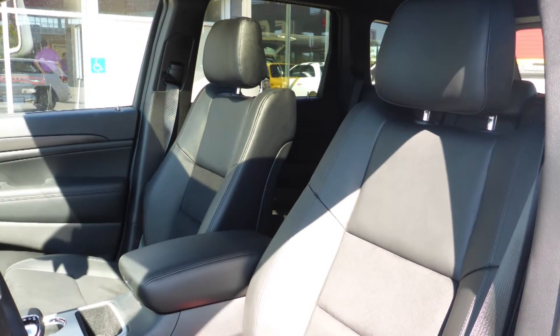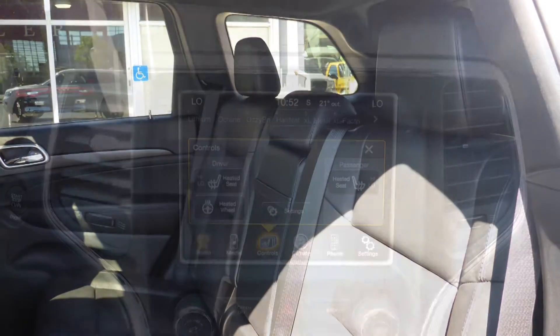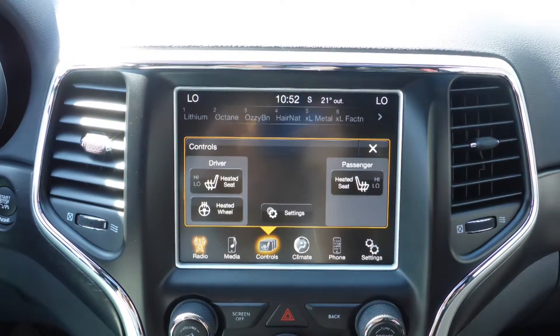The interior features leather and suede combination seating with premium stitching and rear folding seats. The front seats and steering wheel are also heated.